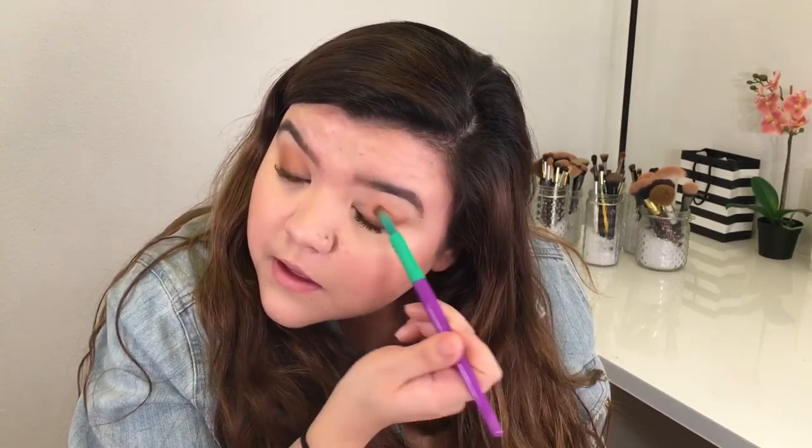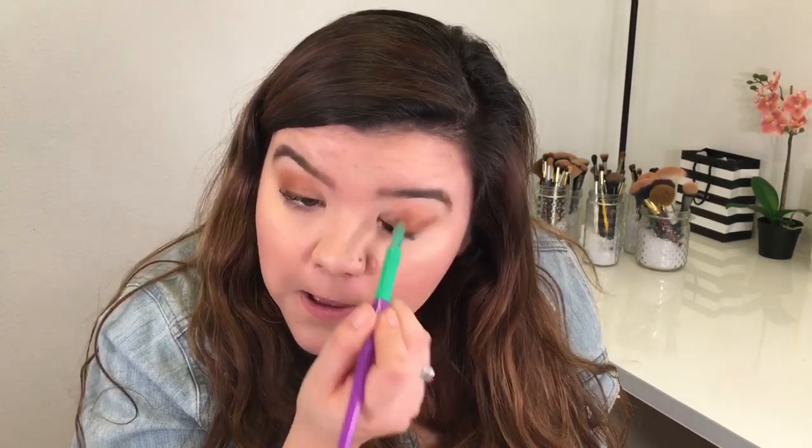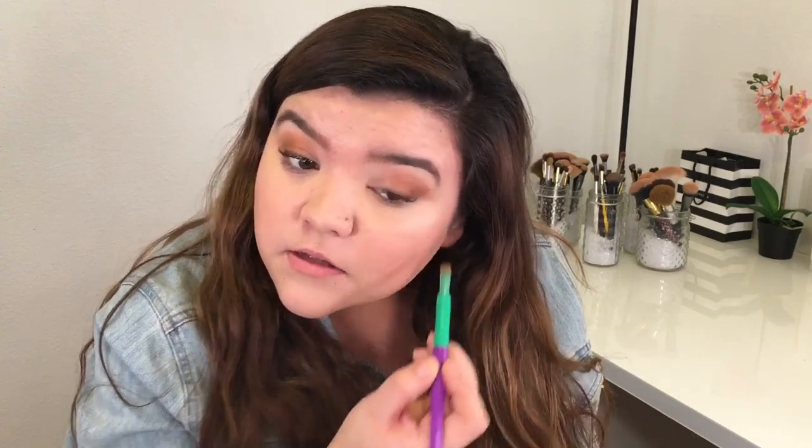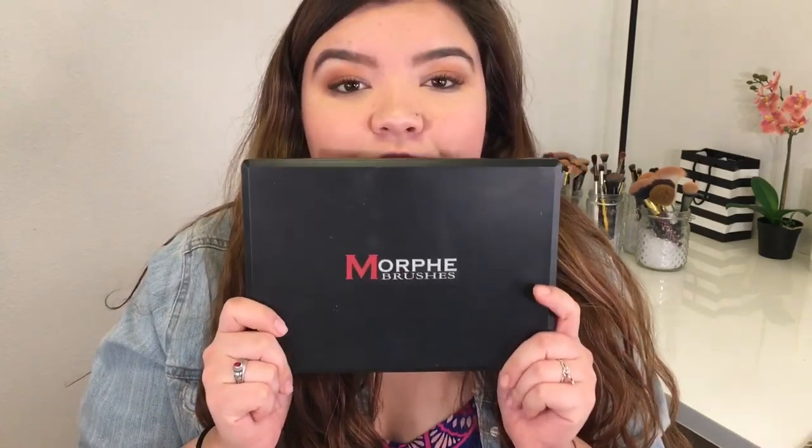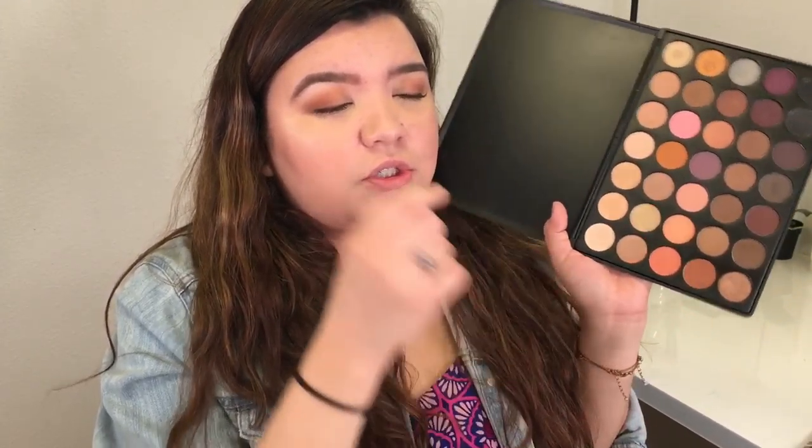I'm gonna go in with this next one — I believe it's another Coastal Scents. I'm gonna take one of these same exact brushes but an unused one since there were three in the pack — just try to brush away some of the mistakes. I'm gonna use my Morphe palette, the 35W — I did a swatch video on this a while ago. I'm gonna take this dark color in the bottom corner. It's just gorgeous — it's gonna hide all these mistakes because it's dark.